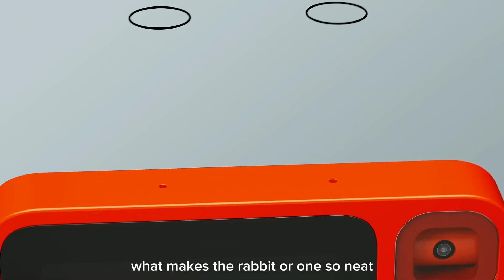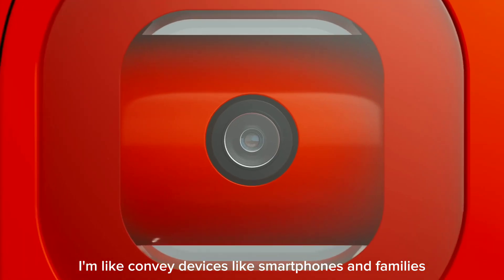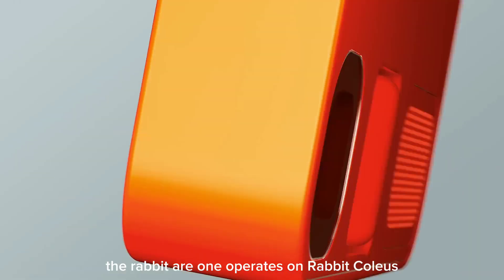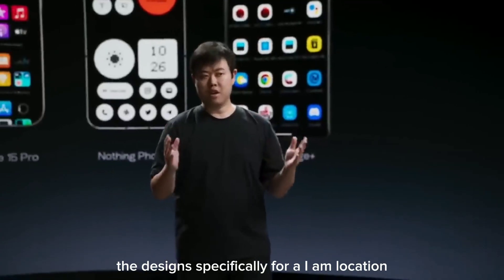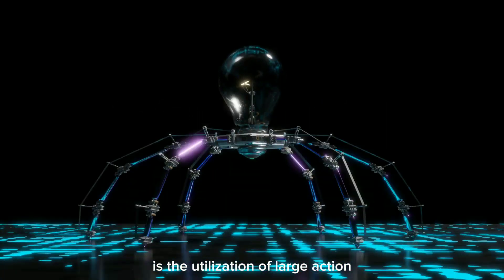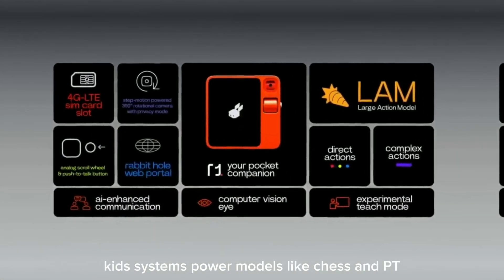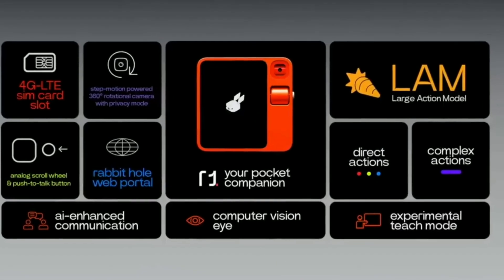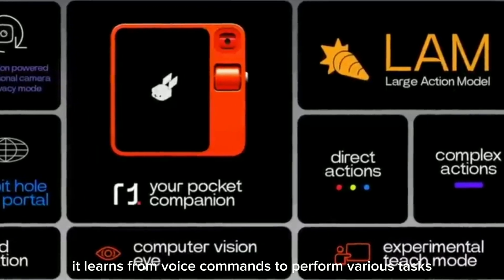Let's start with the basics. What makes the Rabbit R1 so unique? Unlike conventional devices like smartphones and tablets, the Rabbit R1 operates on RabbitOS, a sophisticated operating system built on Linux and designed specifically for AI applications. What truly sets it apart is its utilization of Large Action Model, LAM technology, a smart network akin to systems powering models like ChatGPT. LAM not only comprehends and generates language, but more impressively, it learns from voice commands to perform various tasks, effectively eliminating the need for separate apps or APIs.